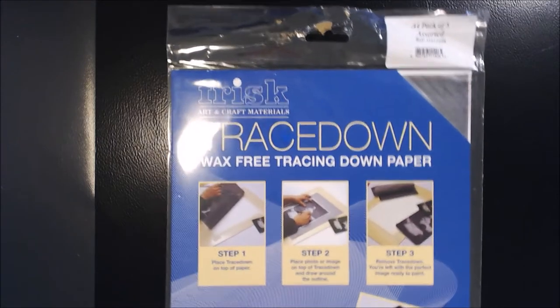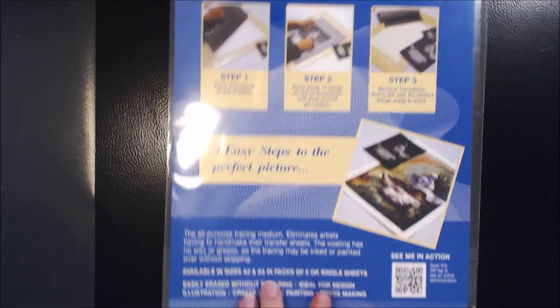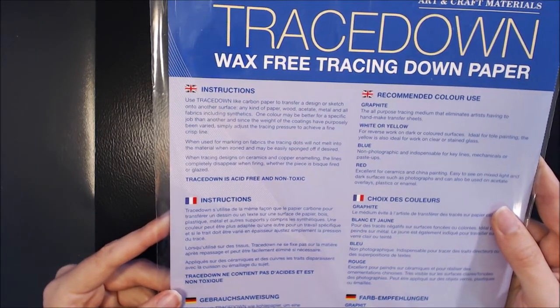Something else that I bought from Amazon was this set of Frisk Tracedown paper, which is coloured transfer paper that I thought might be really convenient, especially for pet portraits and transferring an image onto my paper. I haven't used this material before, so I'm keen to try it out.